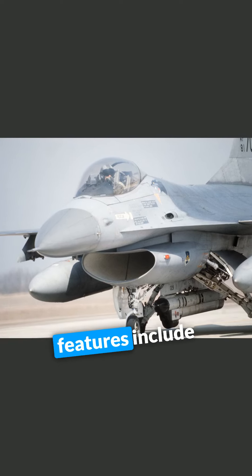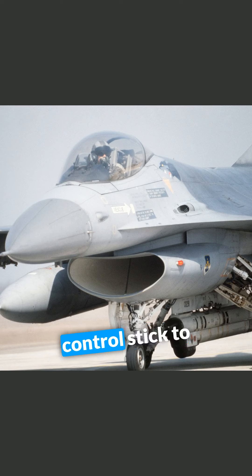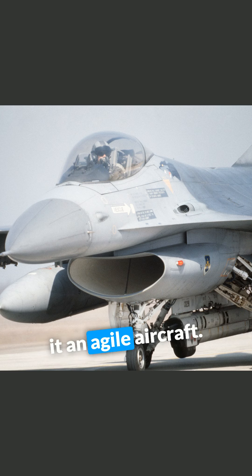The F-16's key features include a frameless bubble canopy for good visibility, a side-mounted control stick to ease control while maneuvering, an ejection seat reclined 30 degrees from vertical to reduce the effect of G-forces on the pilot, and the first use of a fly-by-wire flight control system that helps to make it an agile aircraft.